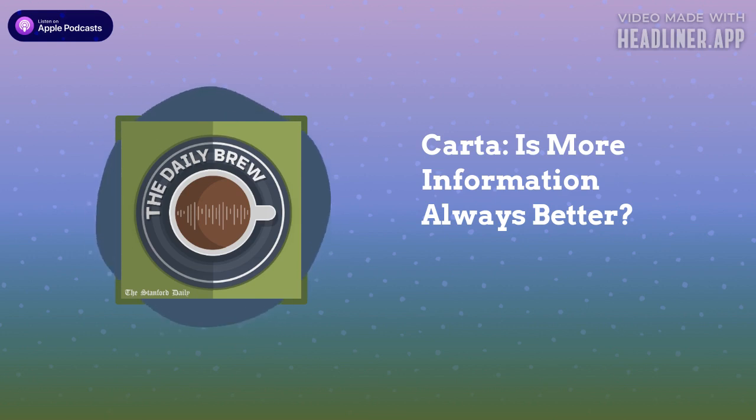And that's when Carta comes into the scene. Welcome to The Daily Brew from the Stanford Daily. I'm Ellie Wong and today we'll be talking about Carta, a platform that many Stanford students use to choose classes.